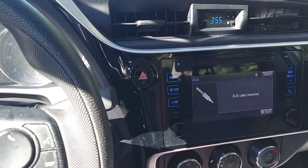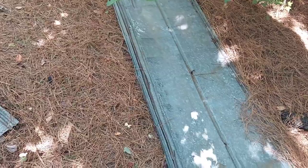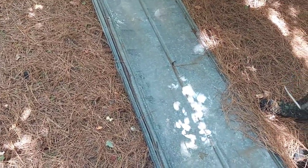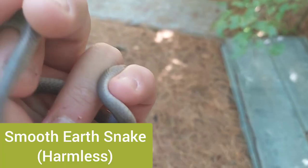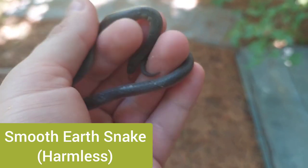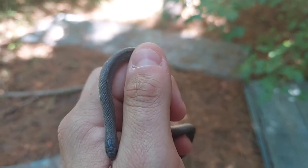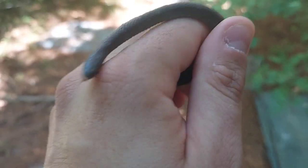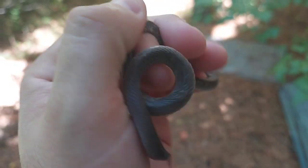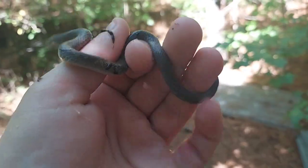We've been out here for maybe about 10 minutes flipping around, and Rusty here flipped this piece and found a nice smooth earth snake. This is — other than one I found down in South Carolina earlier — my first coastal smooth earth of the year. The other two I found were mountain smooth earth snakes, which are the same species; it's just one's a subspecies.